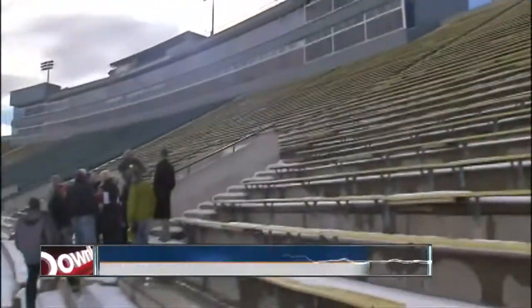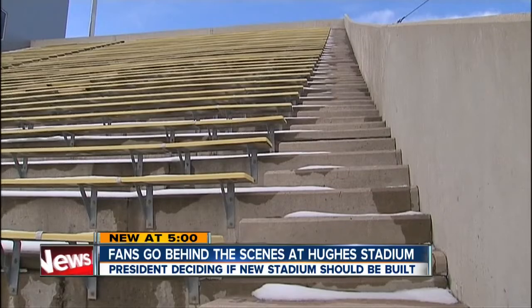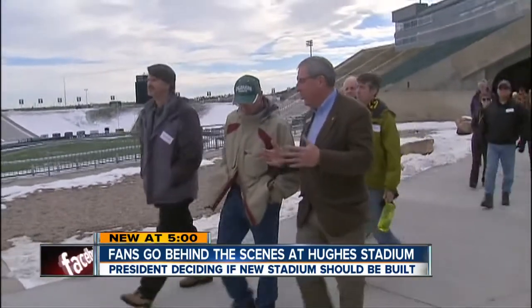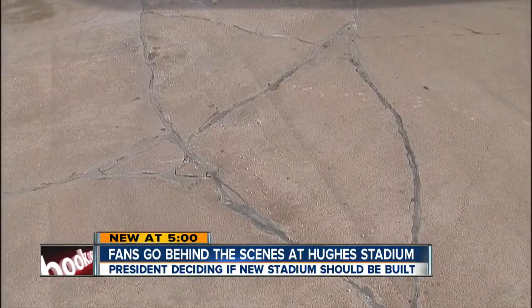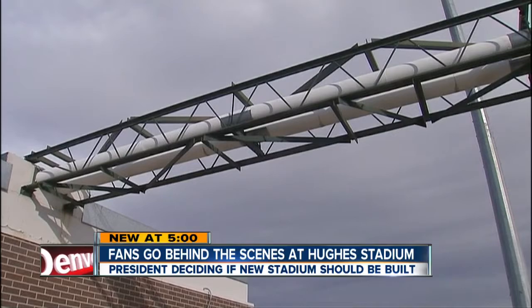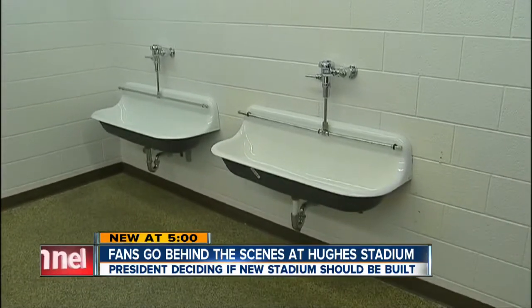New at five: Colorado State University is giving fans a behind-the-scenes tour of Hughes Stadium to show why many at the school believe it needs to be replaced. Hughes was built in the late 60s, and people taking today's tour saw cracks in the concrete, exposed steam pipes leading into the concession areas, and bathroom facilities that are inadequate for both fans and players.